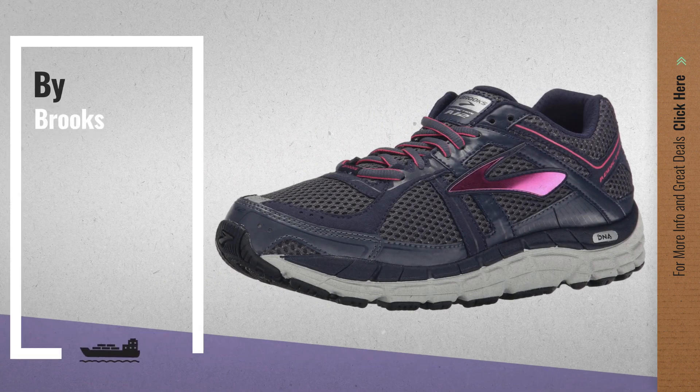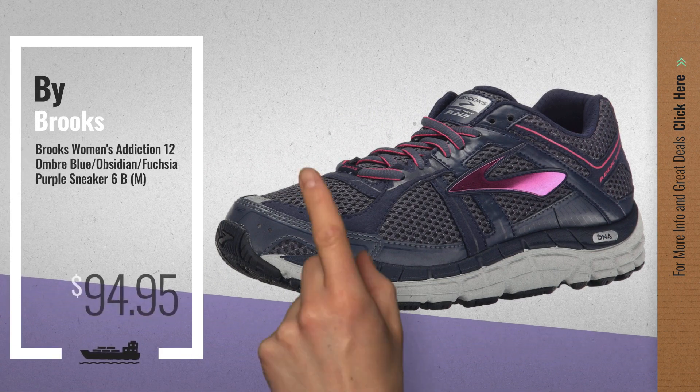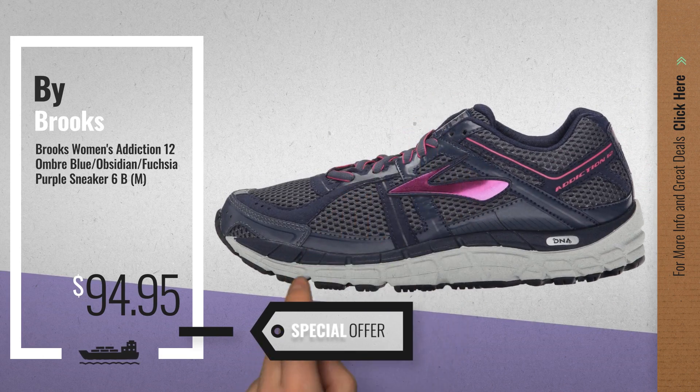Number 4, available now on Amazon only at $94.95.